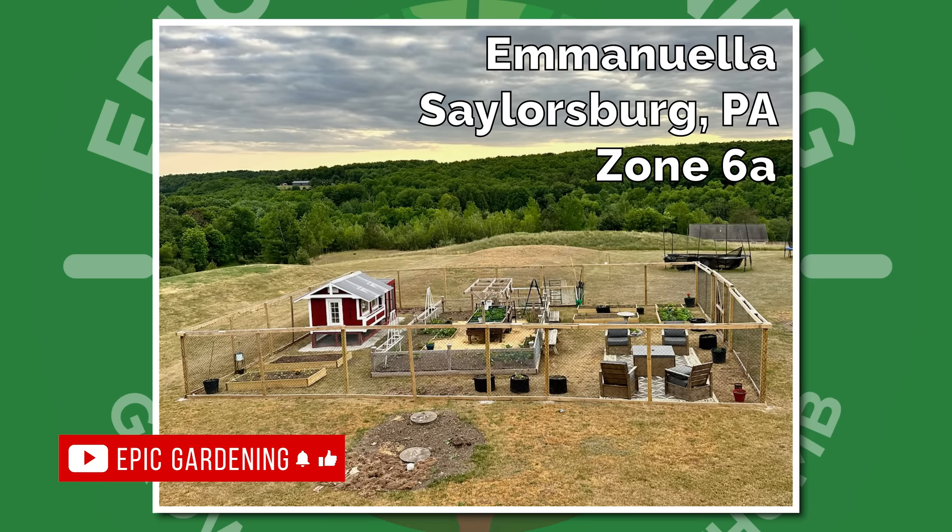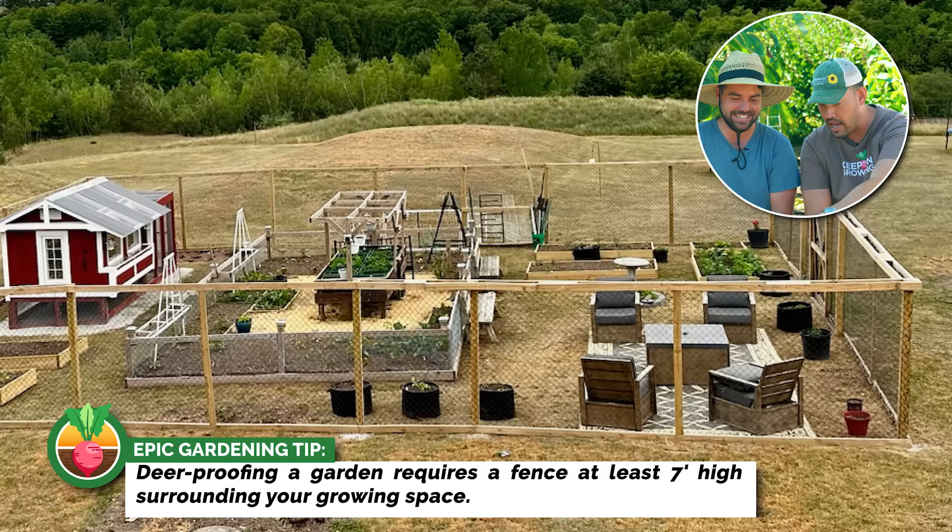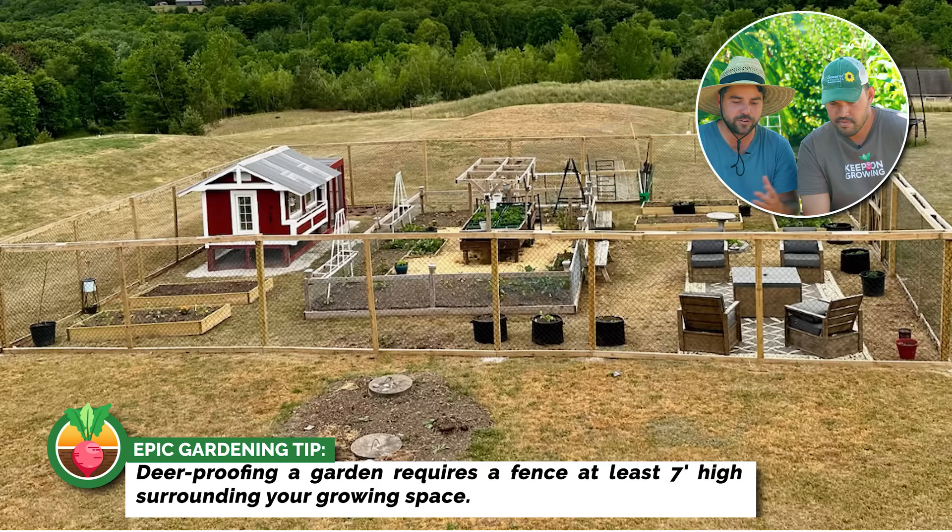Next, we have Emanuela from Sailorsburg, Philadelphia, Zone 6A. This looks like a deer-proof garden if I've ever seen one, with actually an entertainment space — entertainment space, a chicken coop, a little garden vibe. You've created a little safe space carved out of this huge sprawling area. It looks incredible.